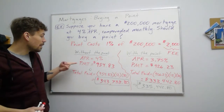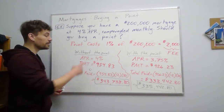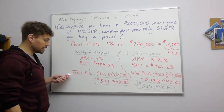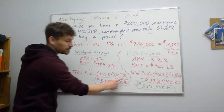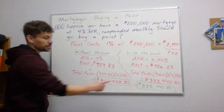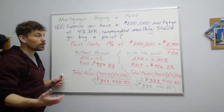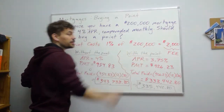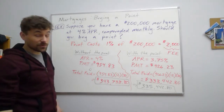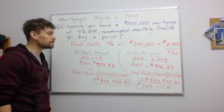You can find these monthly payments using the TVM solver. The only thing that differs between the two cases is the APR — the interest rate. The total paid just depends on the loan term. Buying a point always costs 1% of your mortgage amount and lowers your APR by 0.25%. In general, if you're going to stay the whole loan term, buying the point is usually worth it.